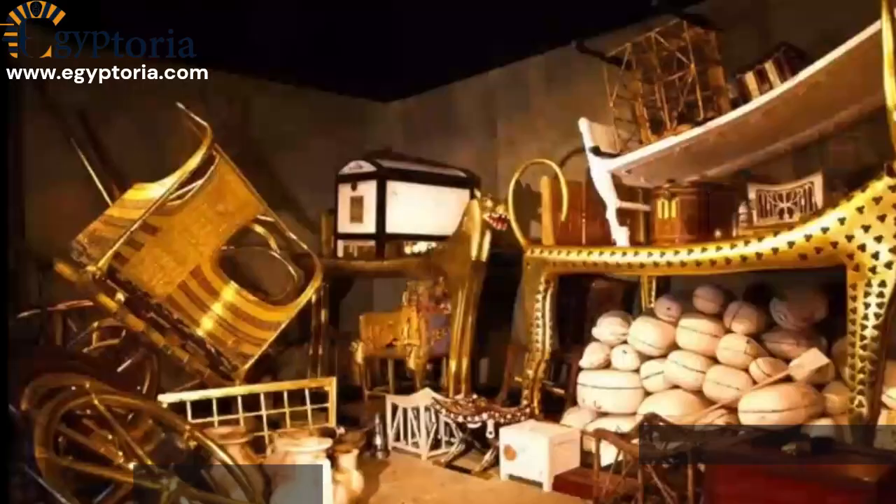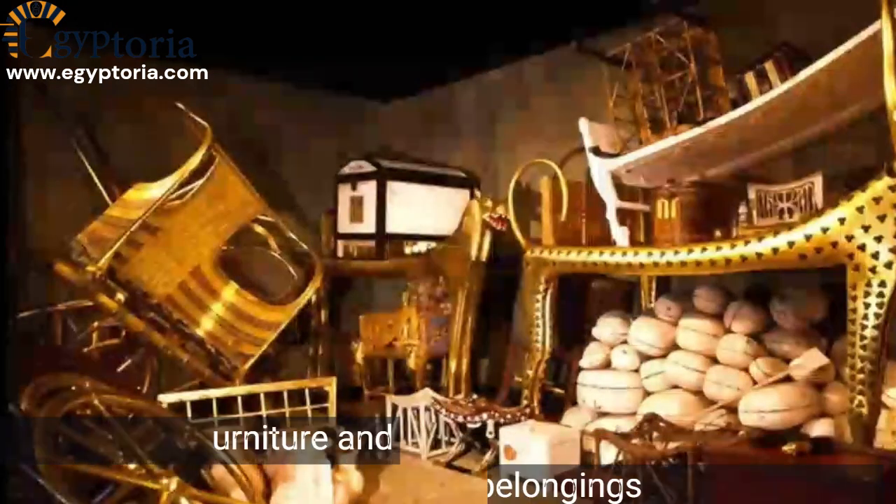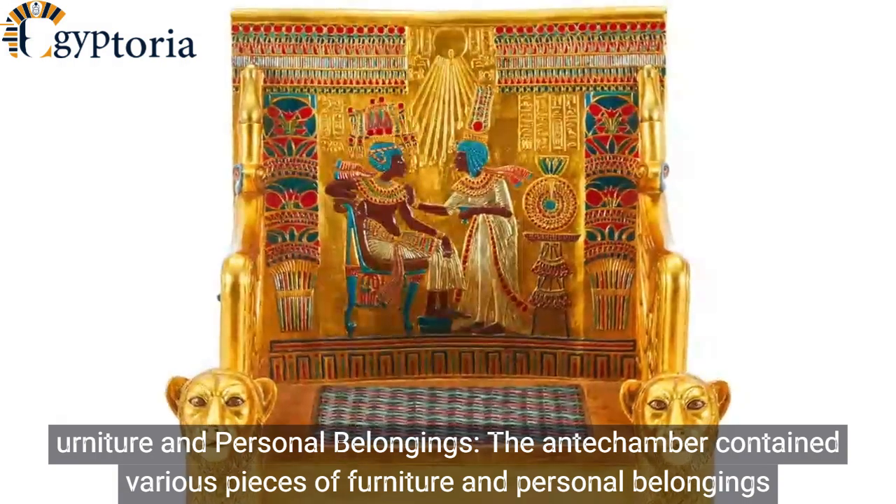Canopic shrine: a canopic shrine was present in the antechamber, which contained four miniature coffinets. These coffinets held the king's internal organs.